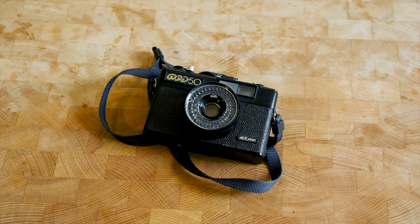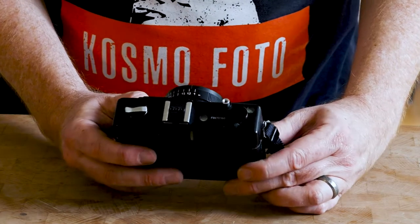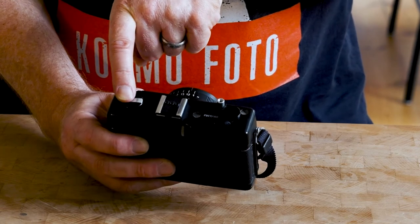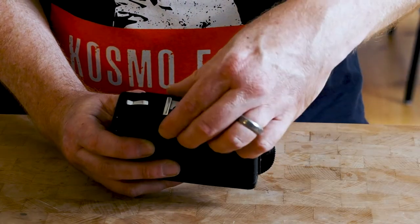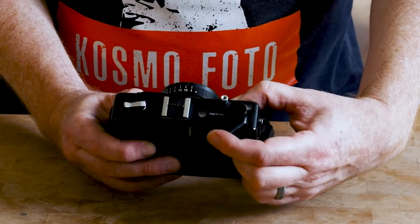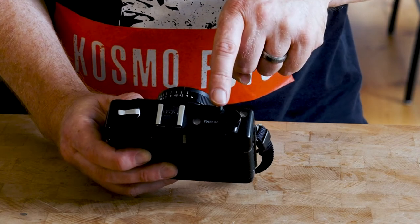The Fed50 is a really clean and uncluttered camera. Looking at the top plate, you've got your rewind crank which also tells you if the film is winding on properly, a little hot shoe with its protective cap, your wind-on lever, your frame counter, and your all-important shutter button.